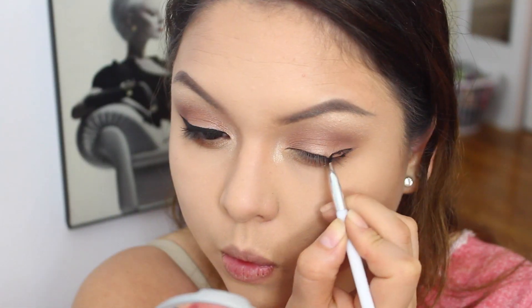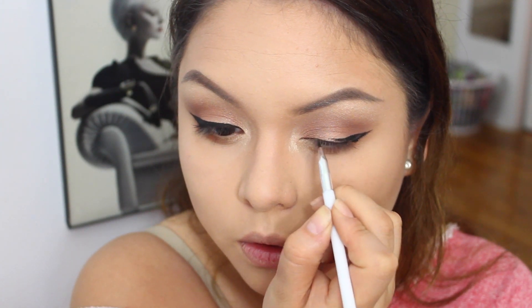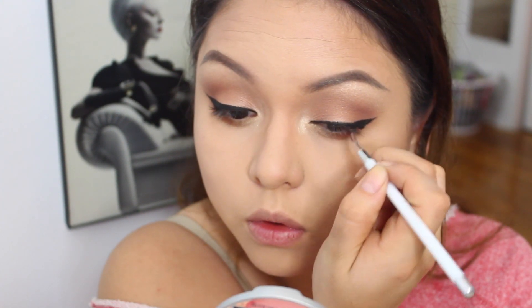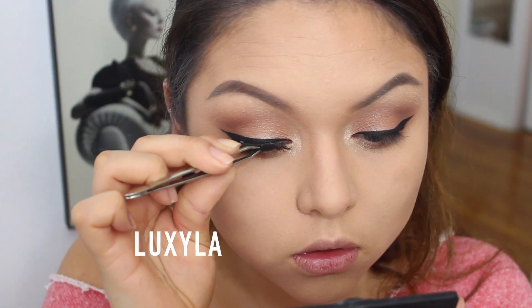Now just wing it out with your favorite eyeliner. I'm using my Wet n Wild gel eyeliner. I forgot to mention this in my favorites video, but you guys have to try it — it is super creamy and really amazing. It's been my favorite for a couple of months now.